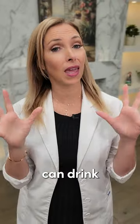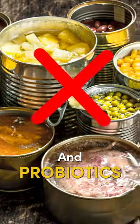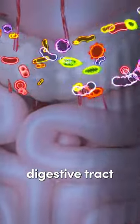So my tips here: whenever you can, drink from a glass bottle. Try not to have a lot of canned food. And probiotics are going to help your microbiome to trap some of these toxins and eliminate them through the digestive tract.